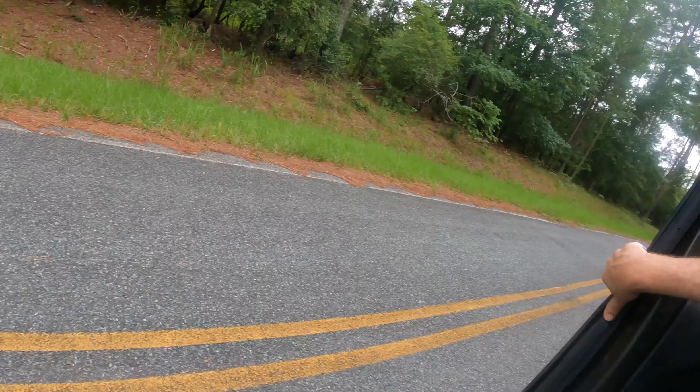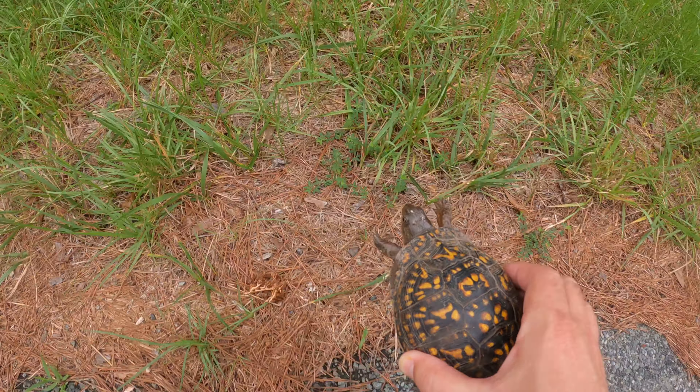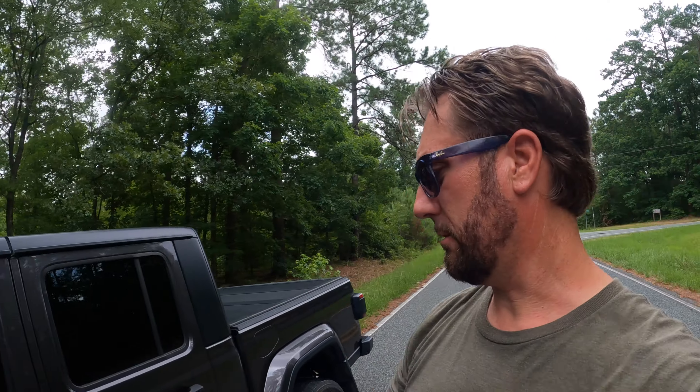Turtle in the road! We're going to take you the way you were going, Mr. Box Turtle. You can't be in the road — run free, little buddy! We can never drive past a turtle in the road without stopping. Anyway, now on to lunch.